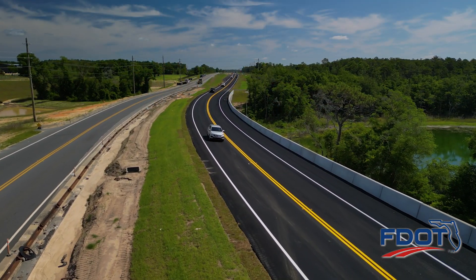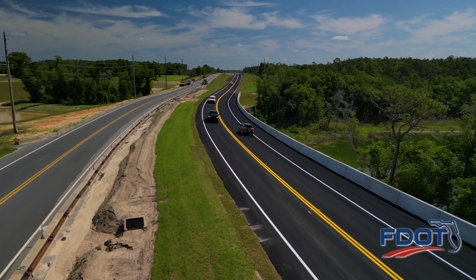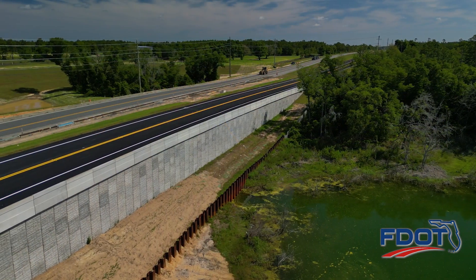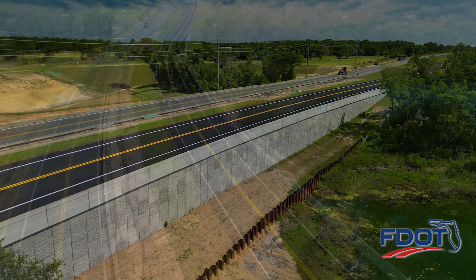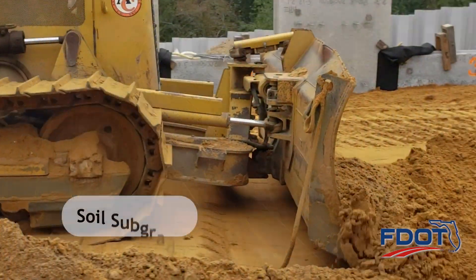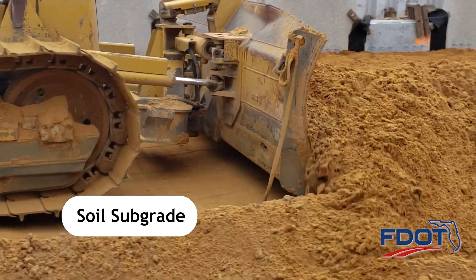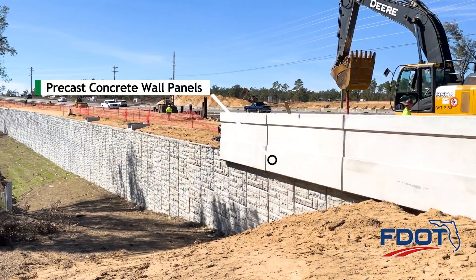Construction of the State Road 77 Mechanically Stabilized Earth, or MSE, wall is complete. Building the 700-foot-long parallel structure is achieved layer by layer. The wall consists of three main components: existing soil subgrade combined with embankment material, reinforcing elements, and precast concrete wall panels.